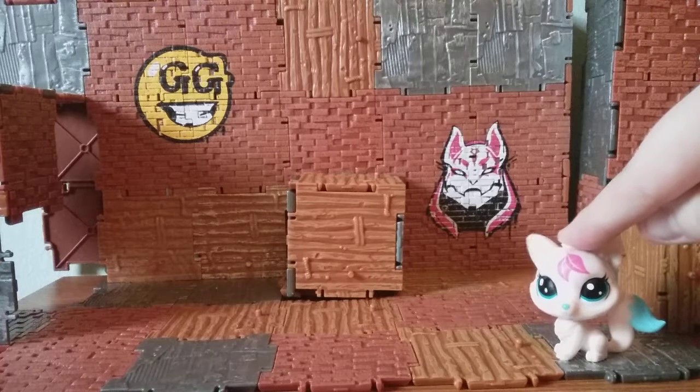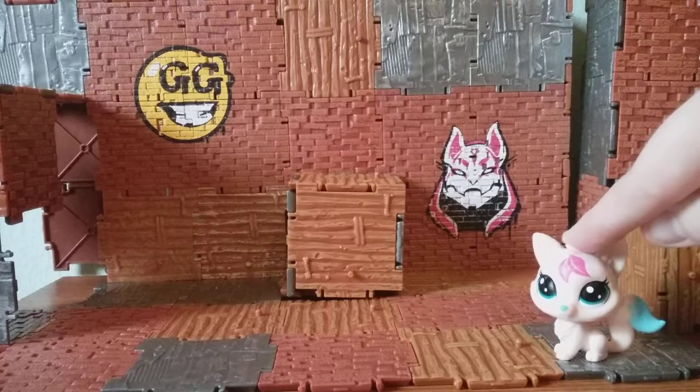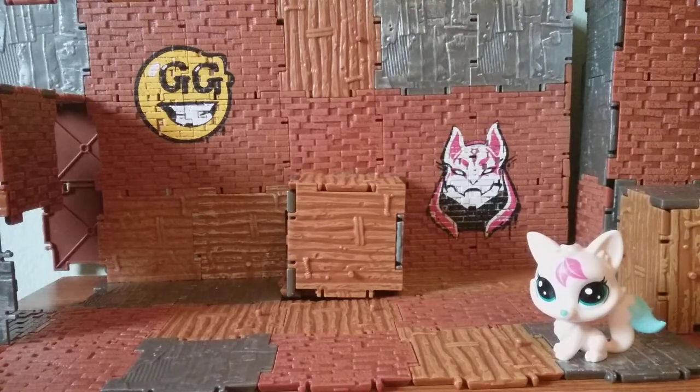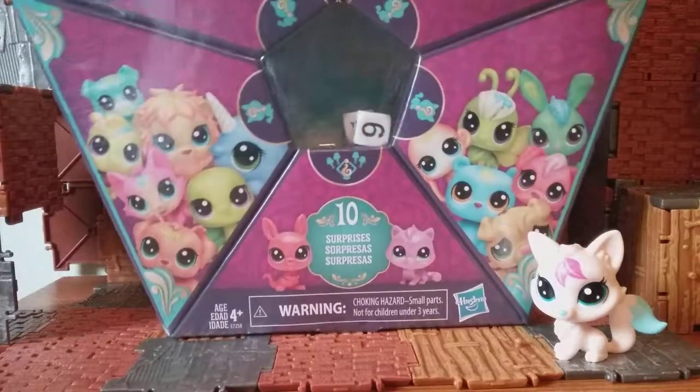I actually got her out of one of the blind bags for Lucky Pets, so I was very happy about that. I'm hoping that today she'll bring me a little bit of luck on this pack. Also, if you hear anything in the background, that's my dog — she's literally sitting right behind me as I'm filming. She likes to snuggle, so she's curled up around. But today, we're looking at this bad boy.